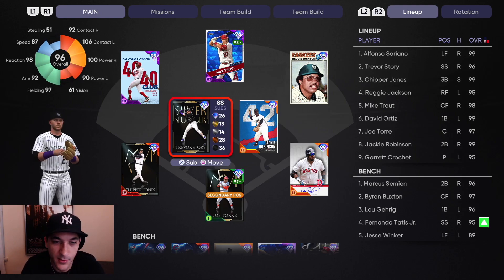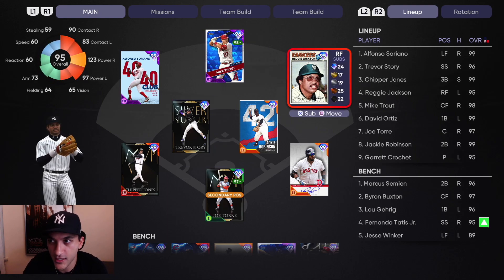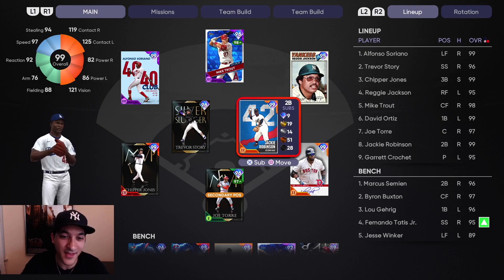As far as the debut guys go, Trevor Story — we'll probably keep him a little bit more but I don't need a 200K shortstop. He didn't do anything, honestly. Reggie Jackson though — home run, really nice. And again Crochet dominated as far as pitching goes. That's gonna do it for this one, we'll have another set of debuts in the next one, so stay tuned. If you guys are new make sure to subscribe, drop a like on the video — thank you guys for watching!